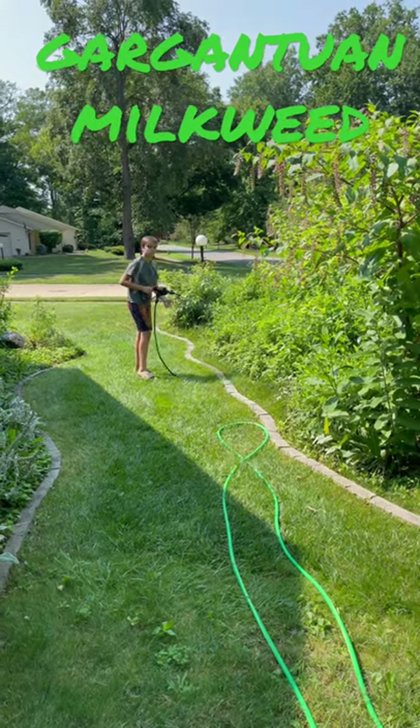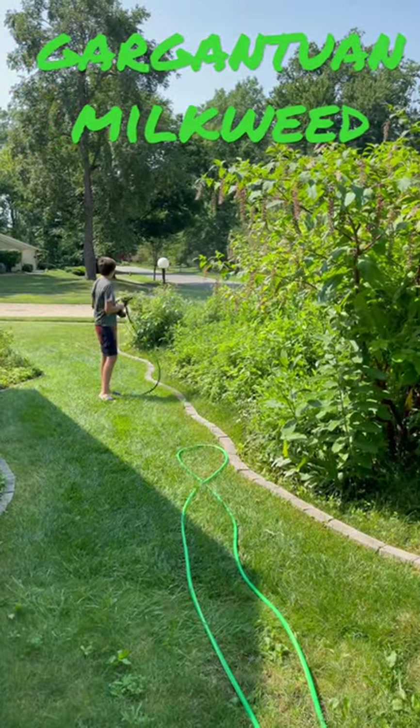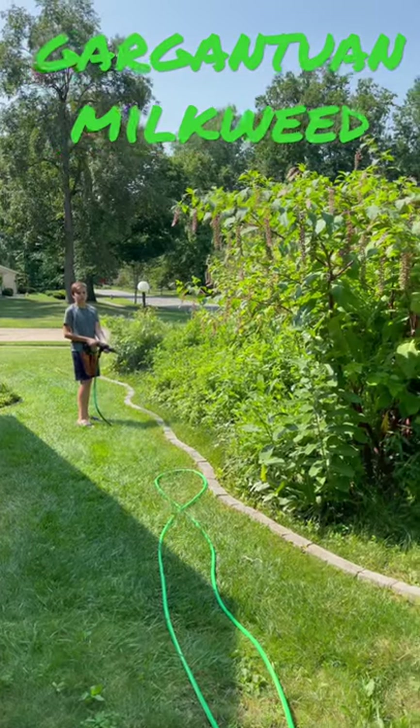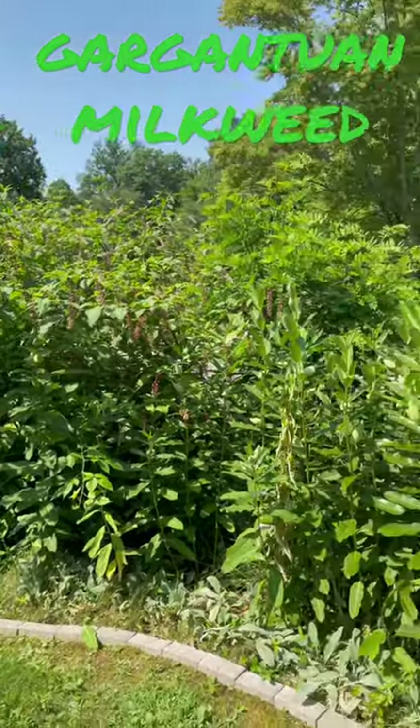There goes Jack with the hydro shot working off the rain barrels. This pokeweed's about 12 feet tall this summer. Look at this stuff — you grow this pokeweed in the front.